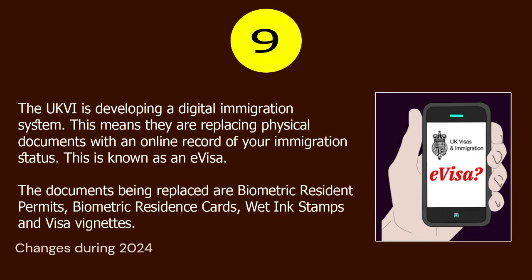Number 9. The UKVI is developing a digital immigration system. This means they are replacing physical documents with an online record of your immigration status, known as an e-visa. The documents being replaced are biometric resident permits, biometric residence cards, wedding stamps, and visa vignettes.